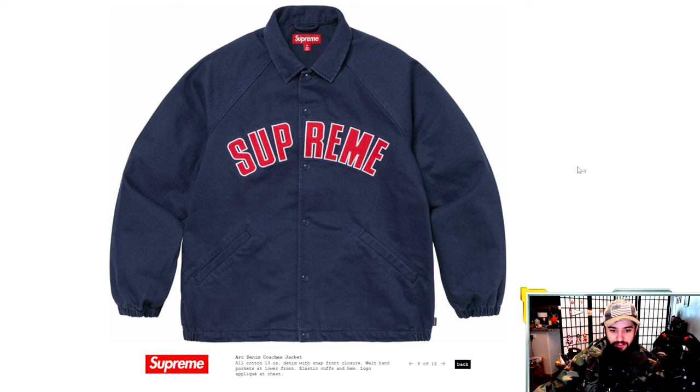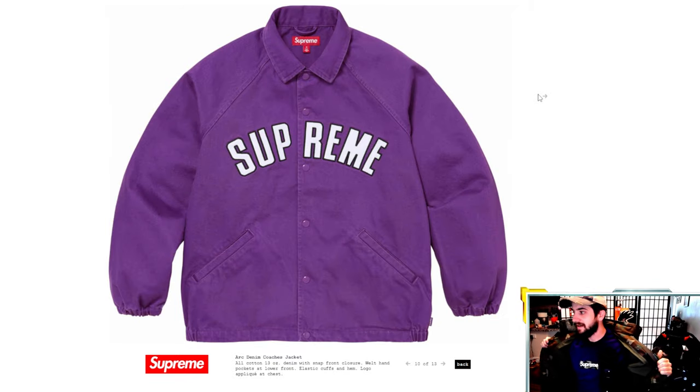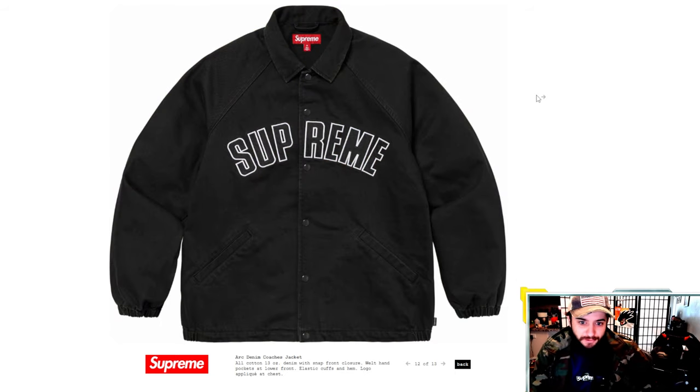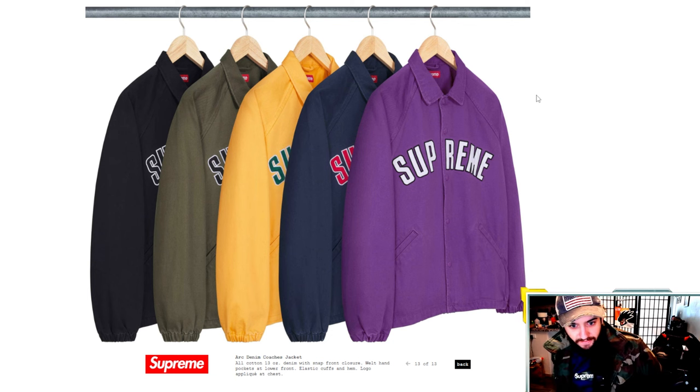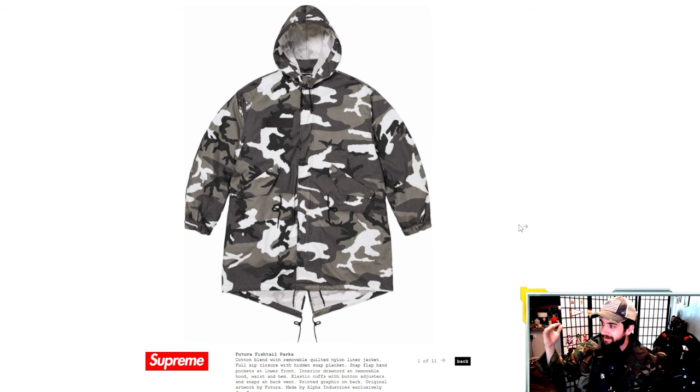The arc denim coaches jacket — love a good coach's jacket. This one is cotton 13-ounce denim with elastic cuffs. We have great color combinations: navy and red, green and yellow, purple and white — I'm team purple. Also olive and black. So many good colorways. This arc denim coaches jacket will definitely be a sought-after item. For resale, I'd probably grab the olive and the purple — those will be the most hyped. Black is the safe bet, but if you take a gamble on what's trendy, like brown from last season, that's when you can really make good profits.